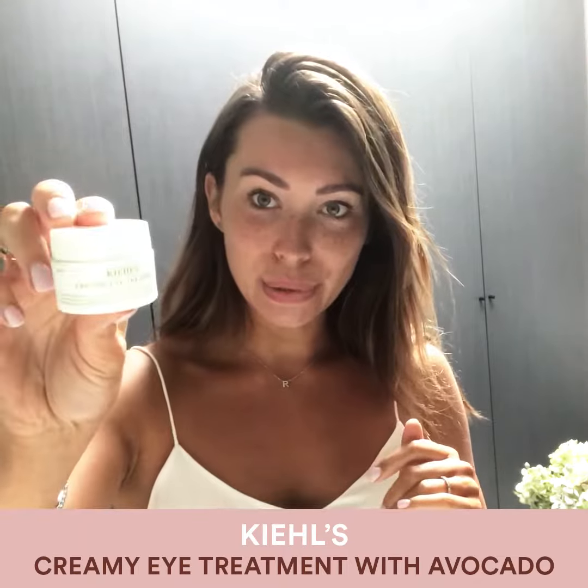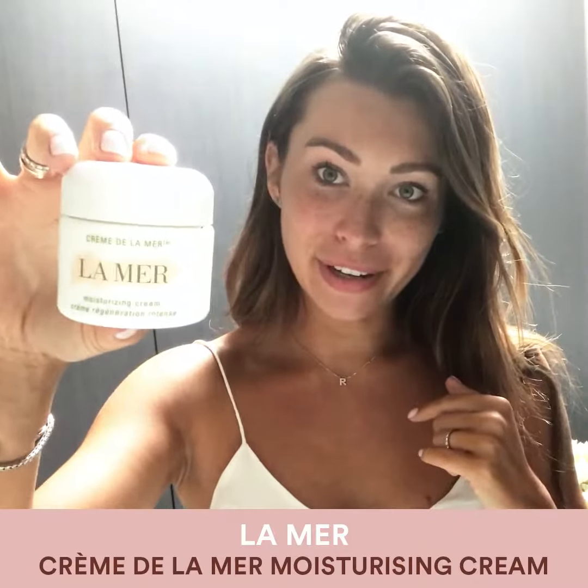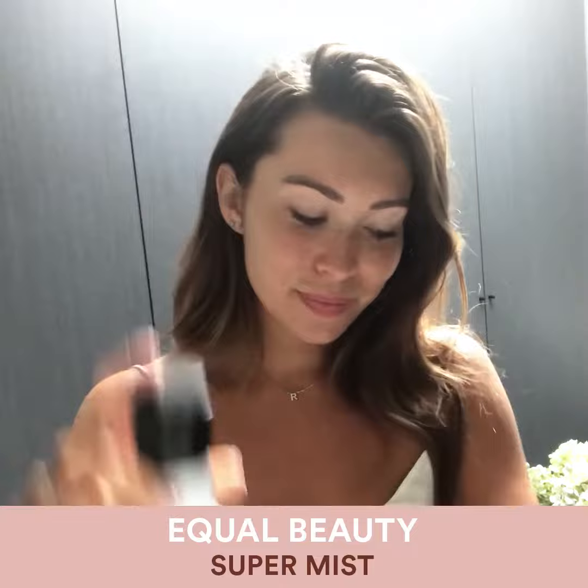Step three is to apply an eye cream — this Kiehl's eye cream. I like to then just finally apply a mist to my skin. That is the Equal Beauty Suda Mist. Next step is to apply a primer.